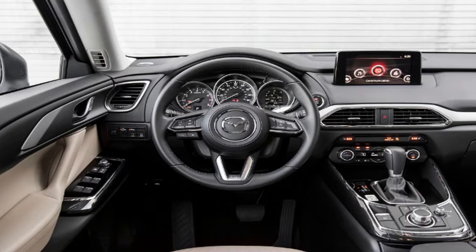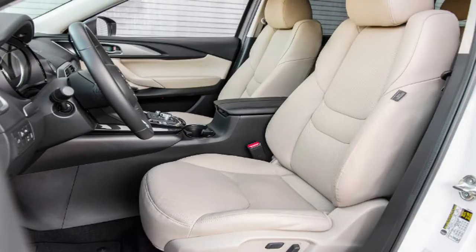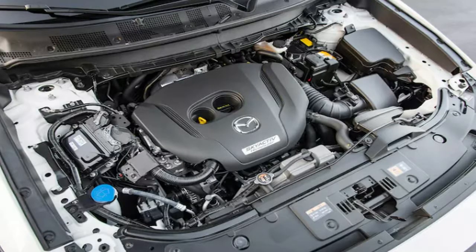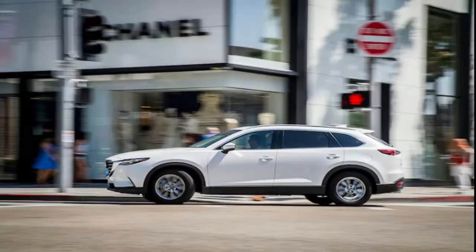One of my most loved parts of the CX-9 is its classy and agreeable inside. Our touring spec long-term unit already looks and feels more extravagant than its $41,105 sticker price proposes. However, when you move past touring and grand touring trims, the Signature variant goes a few stages further. The expansion of a glossy silk complete rosewood focus reassure and two-tone nappa cowhide on the seats, guiding wheel, and shifter goes far in giving the CX-9 a near-luxury inside that matches its superior planned dialect.